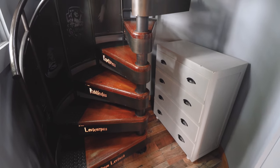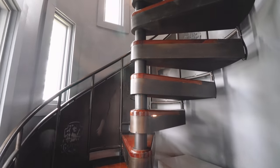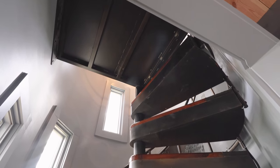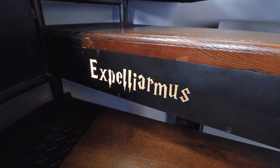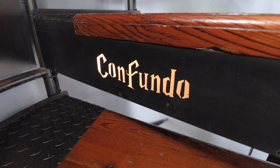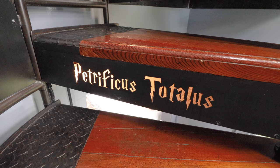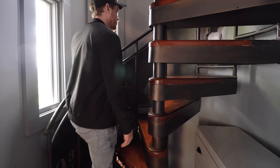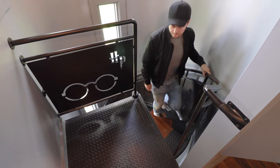Now to get to the second floor, which is directly connected to the bedroom, we have to go up this epic staircase. It's a spiral staircase, and etched into every single one of these steps you have a bunch of different Harry Potter spells used throughout all of the books and movies. I can't even pronounce half of these, but I definitely remember a few from watching the movies. Let's walk up these stairs and enter into the second floor.